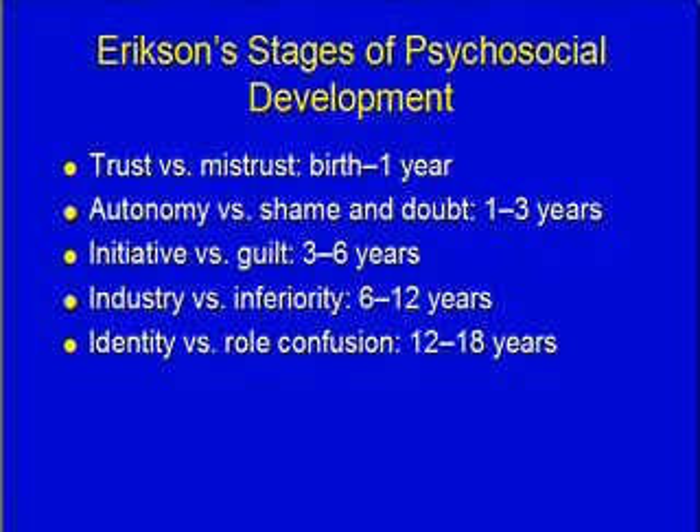Erikson's stages: trust versus mistrust during the first year of life; autonomy versus shame and doubt between one and three years; initiative versus guilt, three to six years; industry versus inferiority, six to twelve years; identity versus role confusion, twelve to eighteen.